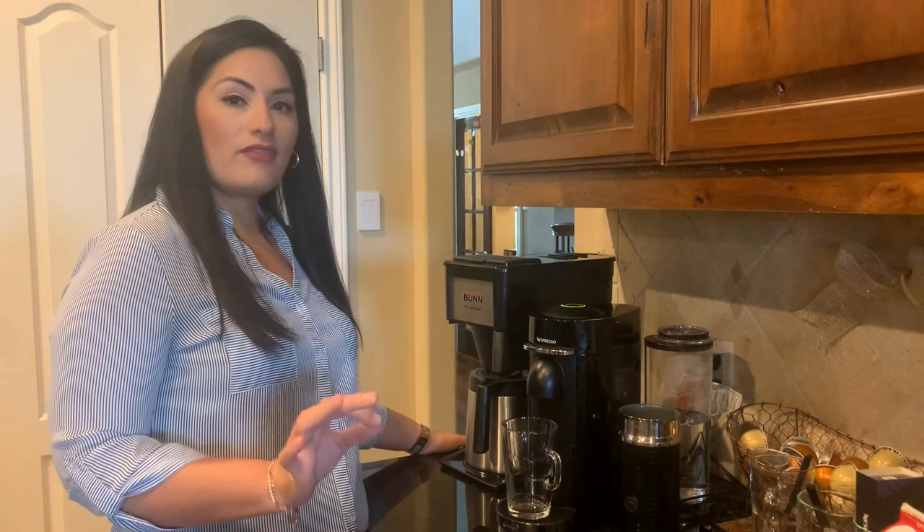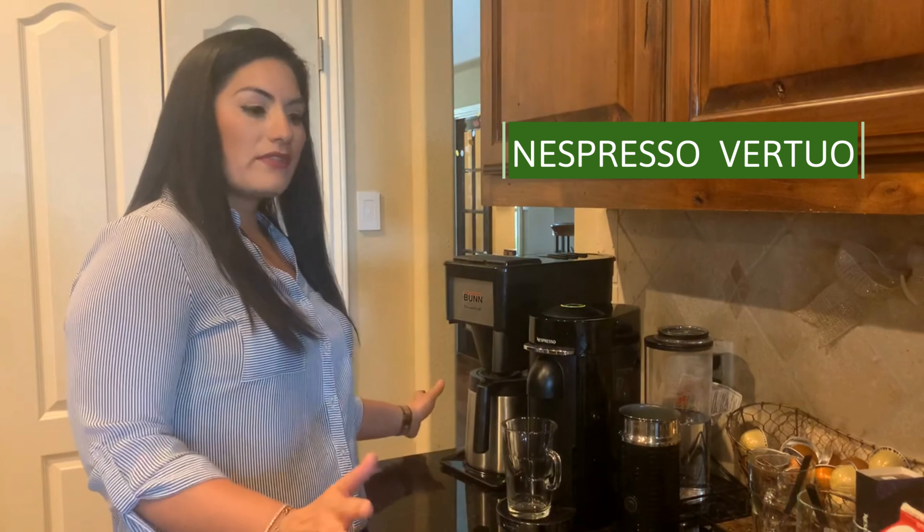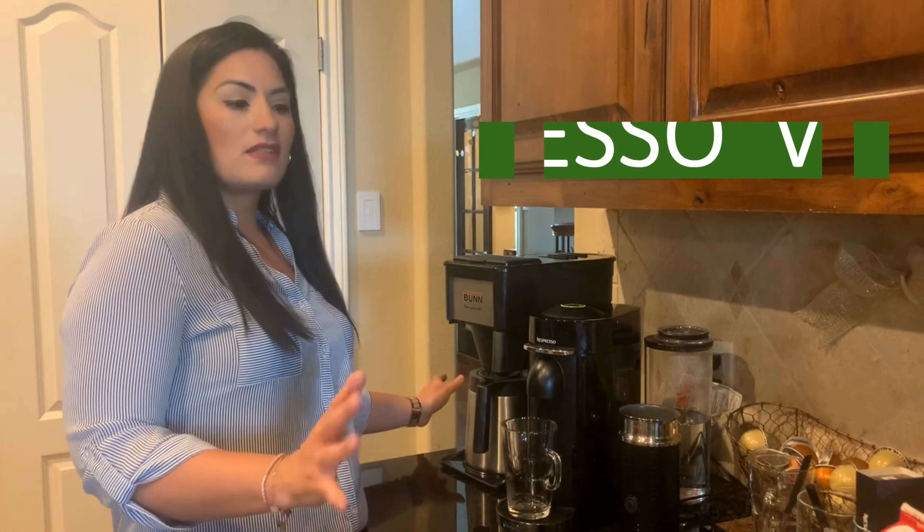Hi guys, welcome to my channel. Today we're making a video on quarantine mommy must-haves. I was inspired on this topic because it's just crazy times right now. It's stressful and unpredictable. I'm a planner, so that element of unpredictability is enough to throw some chaos into my life. Lots of things have changed for many of us, and I'm hoping that through sharing how I've been coping and some of the items that have really helped me, they'll help you as well.